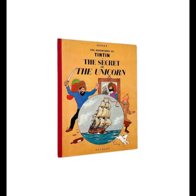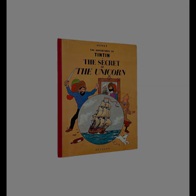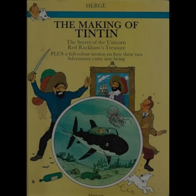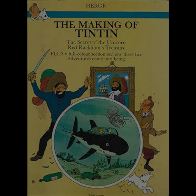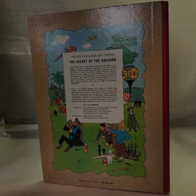The narrative begins with Tintin discovering the model ship, which is revealed to be a replica of a famous 17th-century vessel called the Unicorn. Almost immediately, Tintin finds himself embroiled in a series of strange events, including thefts and assaults, as others seem desperate to get their hands on the model. This early sequence sets the stage for a mystery that deepens as the story progresses, drawing Tintin into a web of historical intrigue.